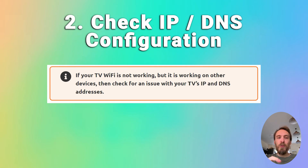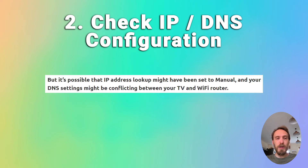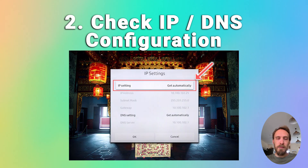If that doesn't help and Wi-Fi is not working on your TV but is working on other devices, check for an issue with your TV's IP and DNS addresses. In most cases, your TV should be set up to automatically select an IP address from your router. It's possible that IP address lookup might have been set to manual and your DNS settings could be causing a conflict. Go into your network settings on your TV and check that the IP address is set to get automatically. If it's on manual, change it to automatic and restart your TV.